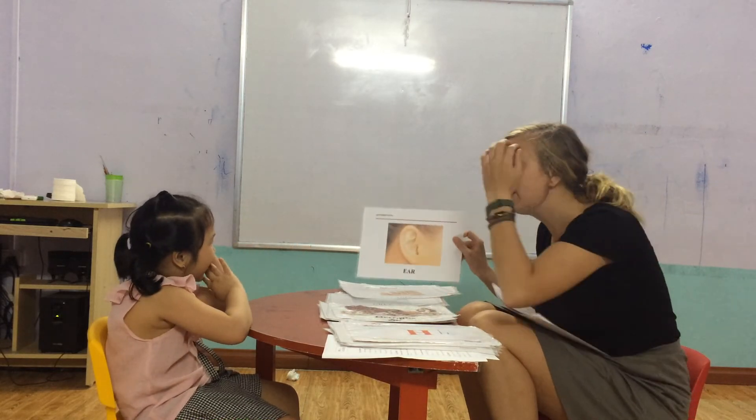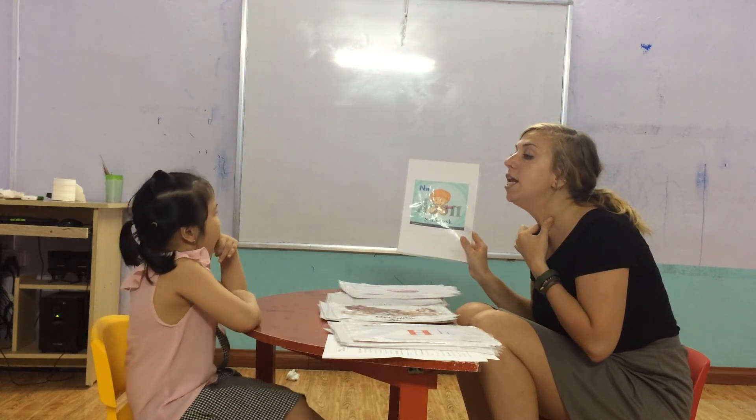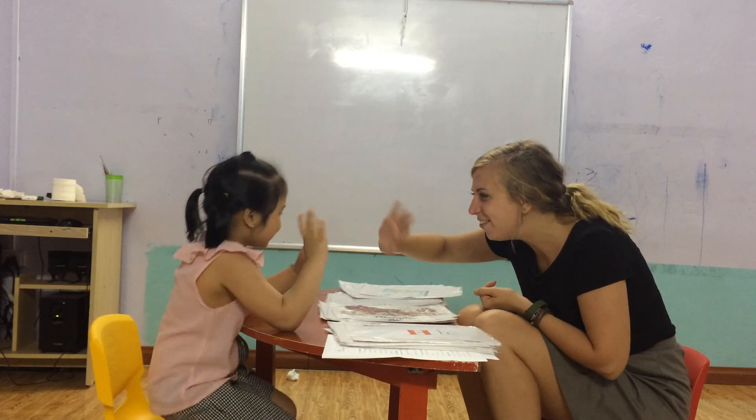Yes. Good job. What is this? Neck. Good job. What is this? Neck. How many necks do you have? One neck. High five. Okay. Bye-bye. Good job. Thank you.